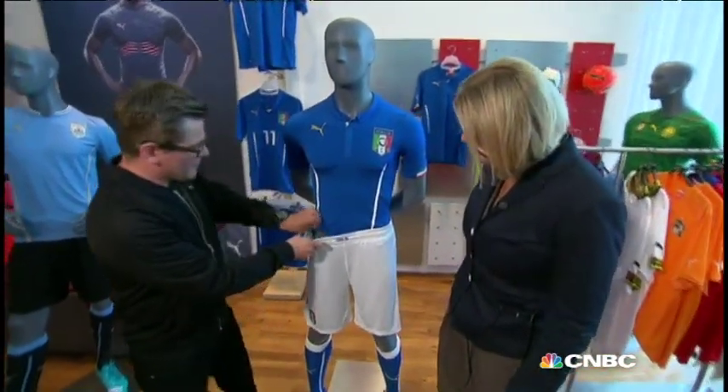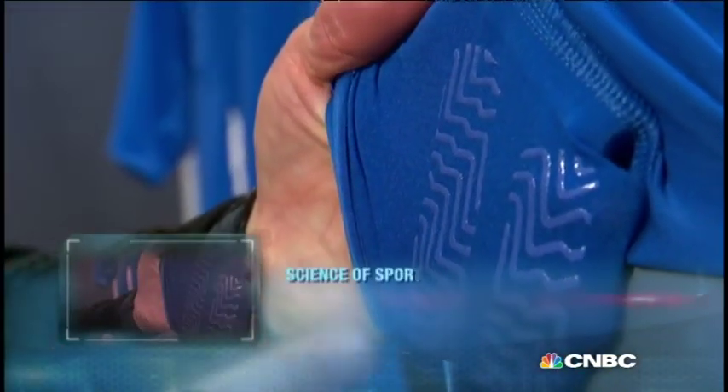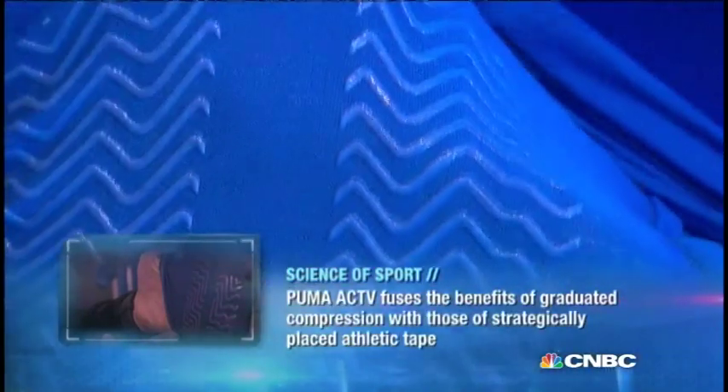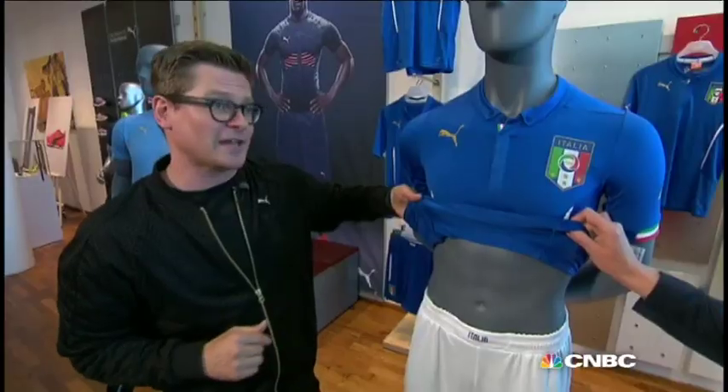So let us have a look at that special technology. How does it look from inside? Let's have a look at the inside. The active technology, as you can see here, is an anatomically placed silicon print. It's strategically placed on the item so that it really enhances the movement of the athlete when playing football.